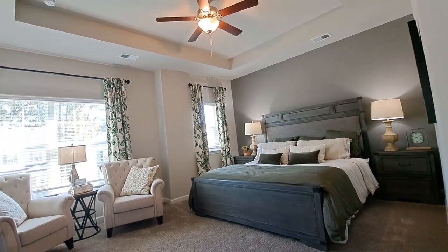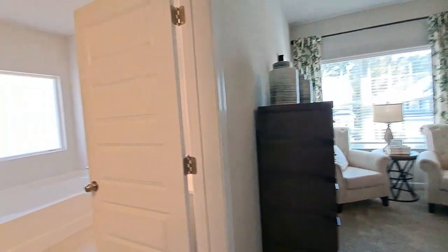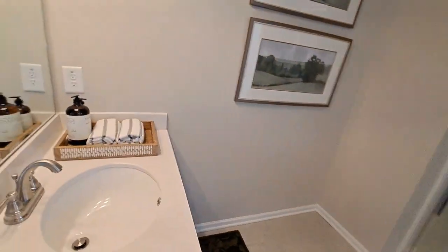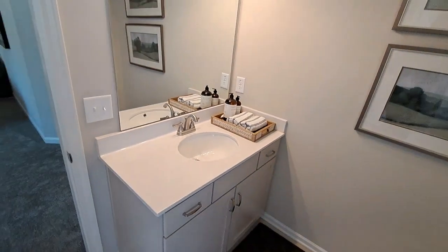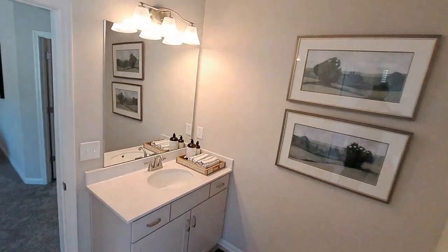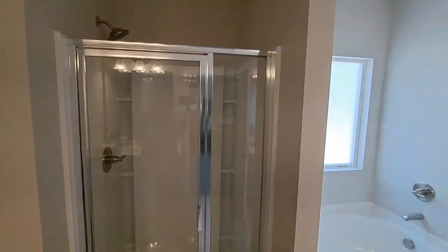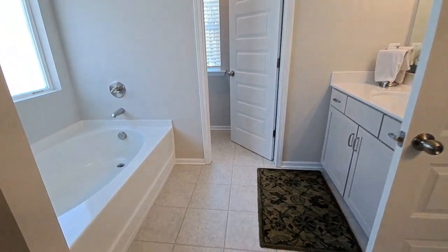Coming into the master bathroom, you've got two vanities, a soaker tub, a beautiful stained glass window across the window, a stand-up shower, and of course a water closet for privacy.